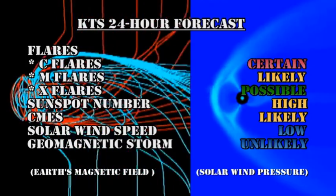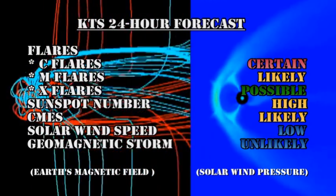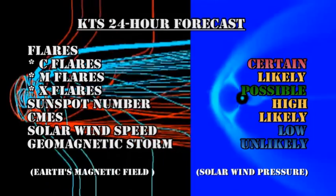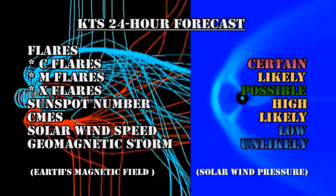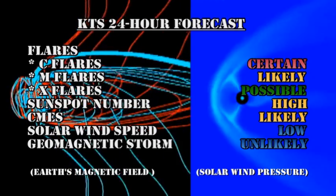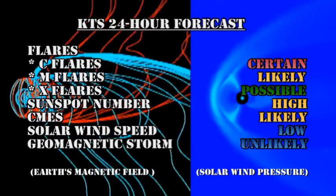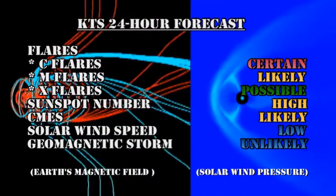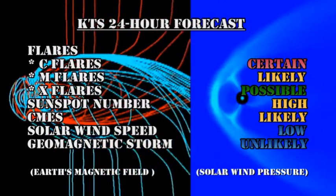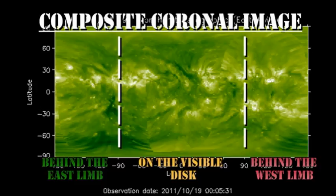With the large and complex regions coming over the northeast limb, I'm going to keep my forecast very similar to what it was before: C flares are certain, M flares are likely, and an X flare is even possible. Sunspot number will remain high, coronal mass ejections are very likely, the solar wind speed will remain low, and it's unlikely that we're going to get a major geomagnetic storm in the next 24 hours. Looking at the slightly longer term, in a couple more days there will be another region coming over the northeast limb.